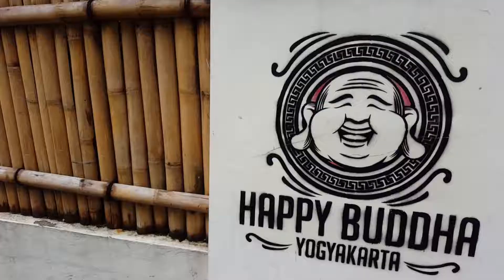We're starting off today at my hostel, Happy Buddha Hostel in Yogyakarta. Now there are two temples in the Yogyakarta area which are pretty much the most popular activities for travellers to do. There's Borobudur, which is to the west, and Prambanan, which is to the east.